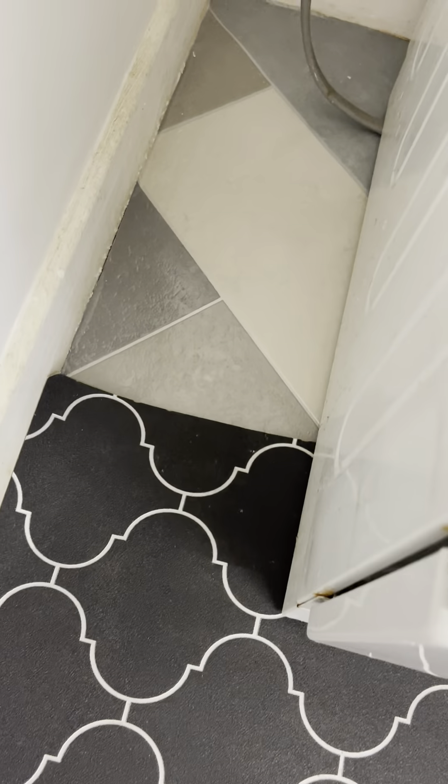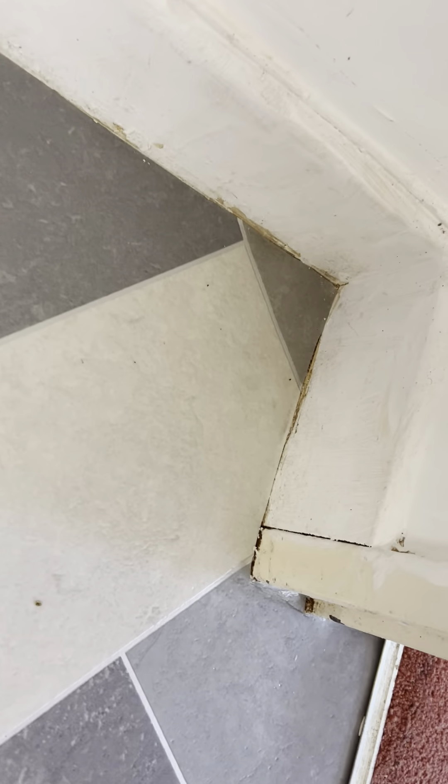The skirting boards, as you can see, are in okay condition. There's no dust present. However, as you can see there, the white has come away on the skirting boards and areas, and underneath is starting to show. This side here hasn't been painted and is a different colour to the other side.